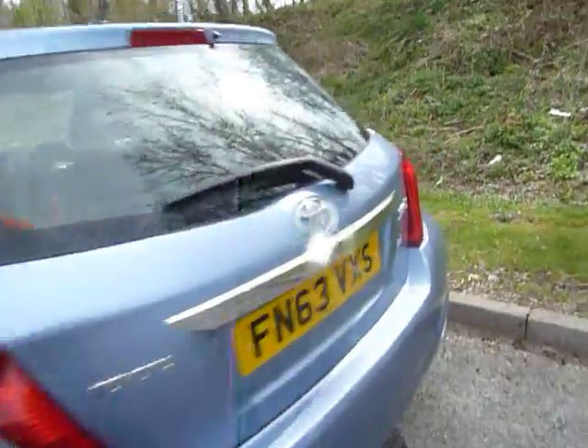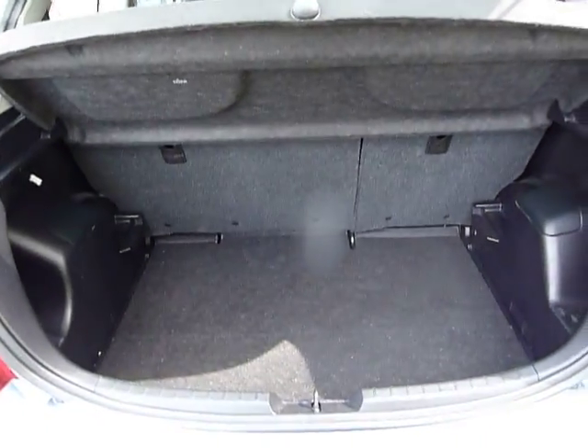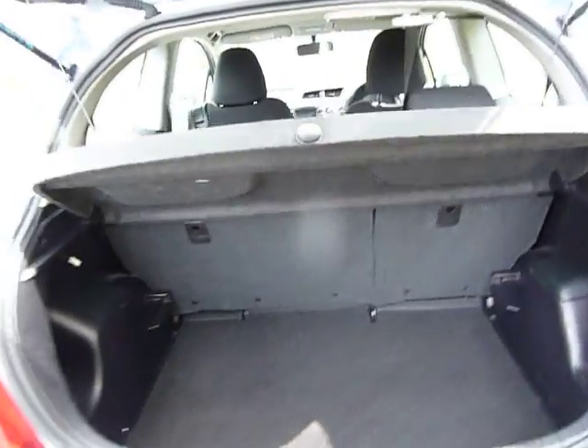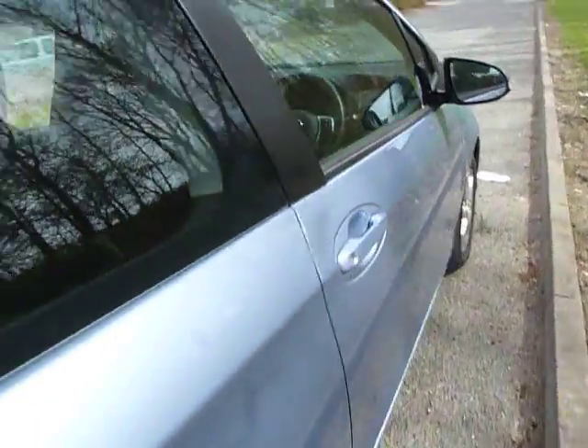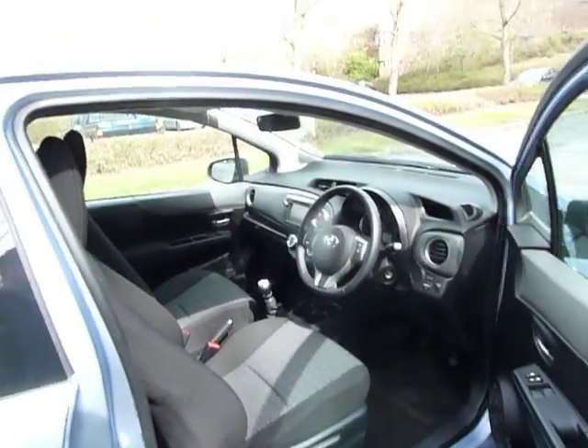Also inside, just to take a look — a relatively big boot for a small car, so you can get plenty of stuff in there. Seats will fold down 60-40. This one also comes with a five-year Toyota warranty, so you won't be having to worry about the warranty for quite some time.